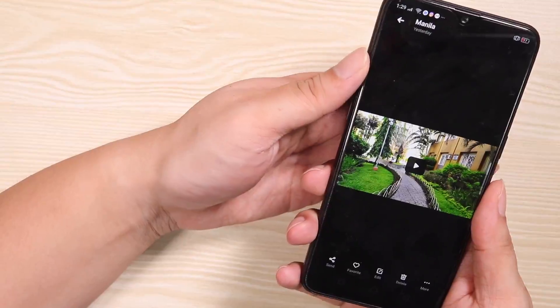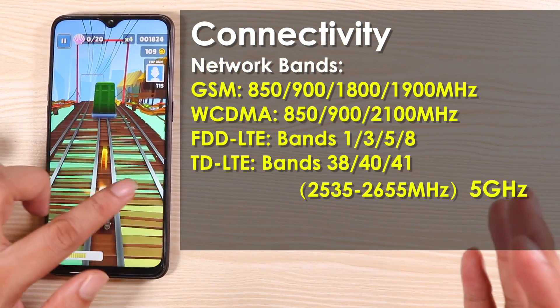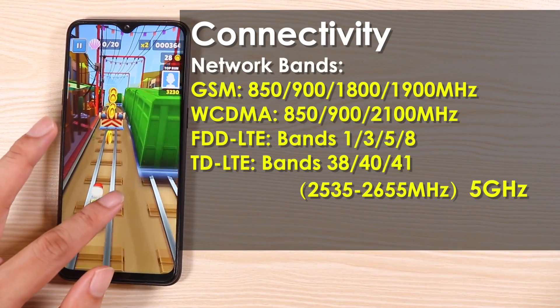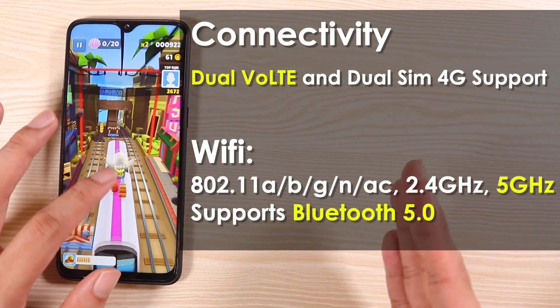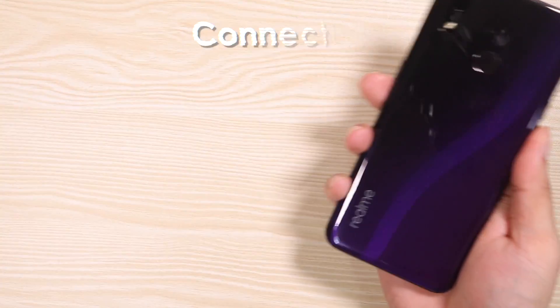The things that I do for you guys — I love you. Let's not forget about the connectivity features, which are very important when playing online games. If you were holding back because the Realme Free doesn't have 5 gigahertz Wi-Fi, I've got good news — the Realme Free Pro actually supports 5 gigahertz Wi-Fi.